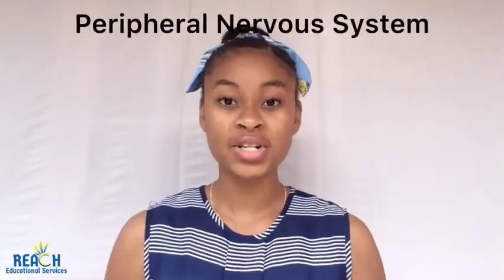Next we have the peripheral nervous system, also called PNS for short. The peripheral nervous system consists of all nerves outside the brain and spinal cord. Examples include cranial nerves and spinal nerves.